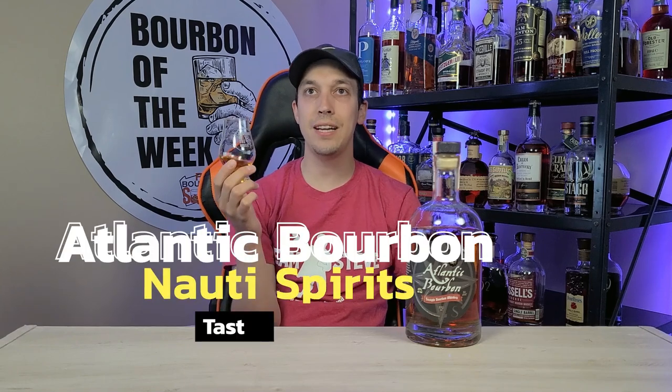I don't think this is like a summertime sipper, even at 86 proof — but definitely something I could see myself sitting outside by a fire in the winter, smoking a cigar and drinking this Atlantic Bourbon. Again, not my favorite, but not bad. I'm going to give it a 7.92 when it comes to taste.